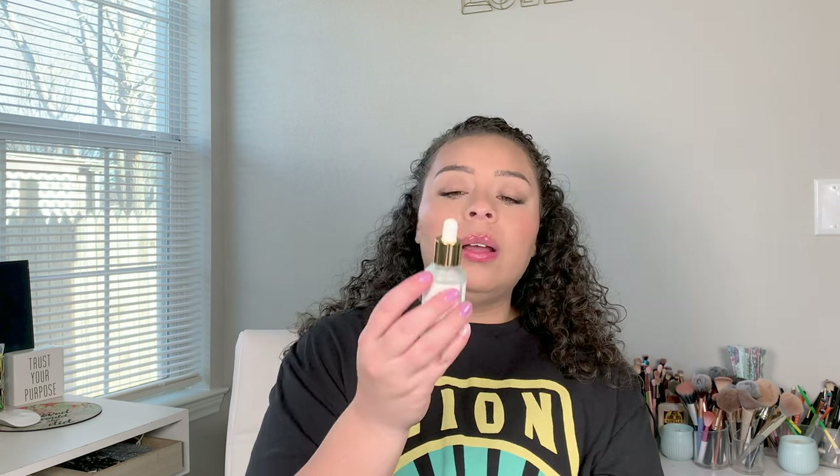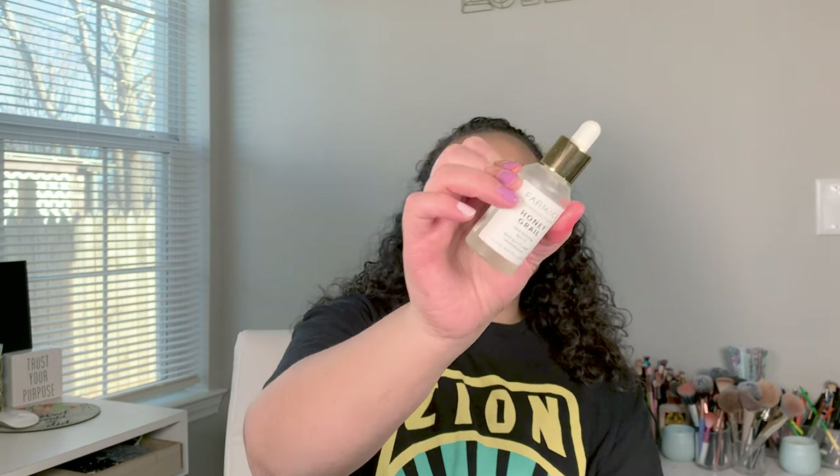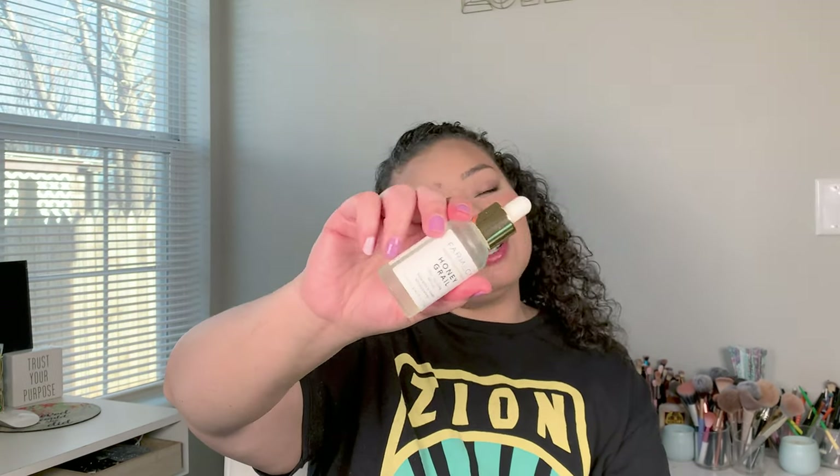The one I'm really sad I used up is this Honey Girl ultra hydrating face oil from Farmacy. I was putting this in my eyelashes and eyebrows — not only was it hydrating my skin, but it was helping me grow some brows and lashes. I really need to find a dupe or repurchase this because I absolutely loved it.